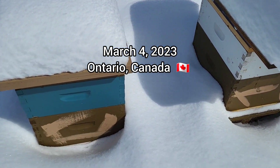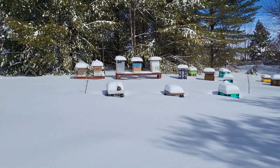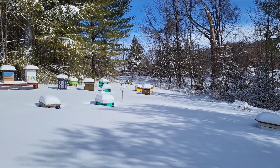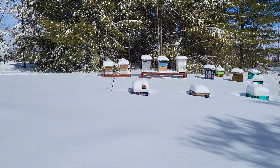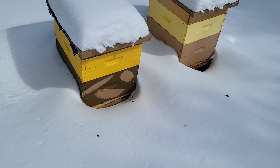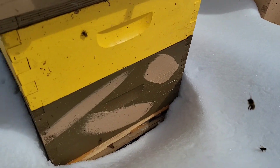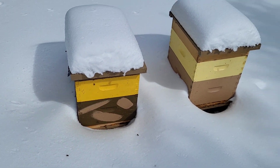Today's March 4th, we just got a whack of snow last night. Just come over to dig the bees out and give them a quick check. I can actually see one colony over there flying — bees flying at one degree Celsius. I'm digging all the entrances out; here's that one that's flying with six inches of snow in front of the entrance, and they're getting out as it starts to warm up.